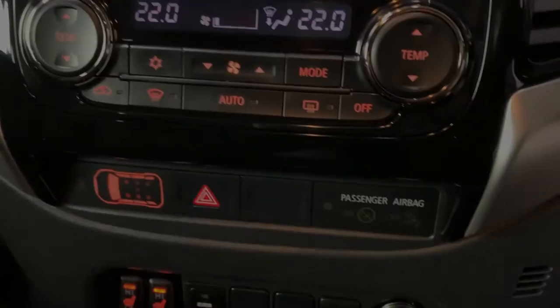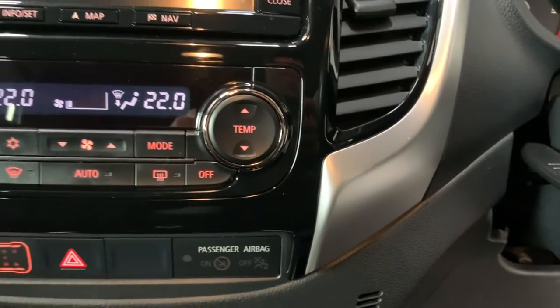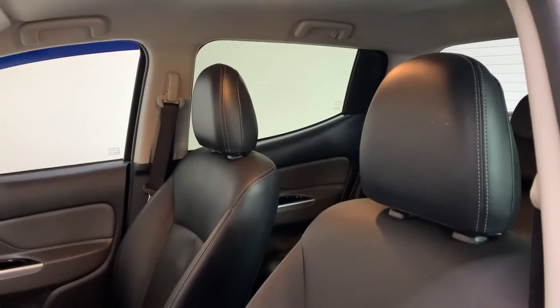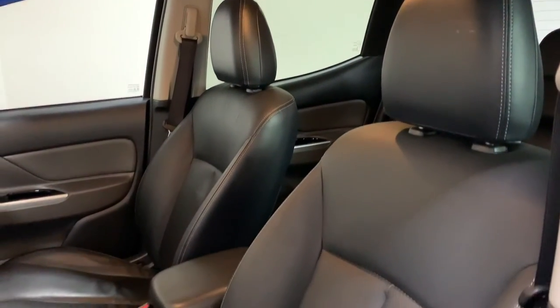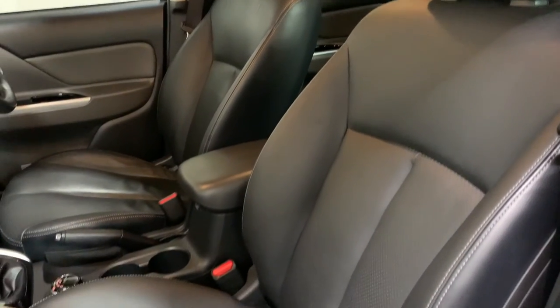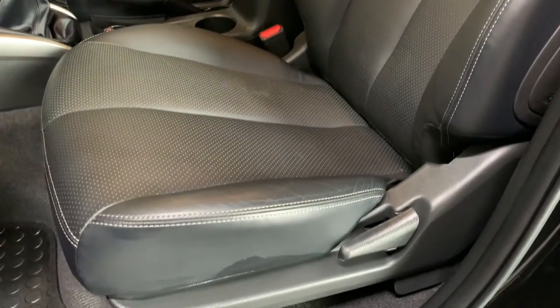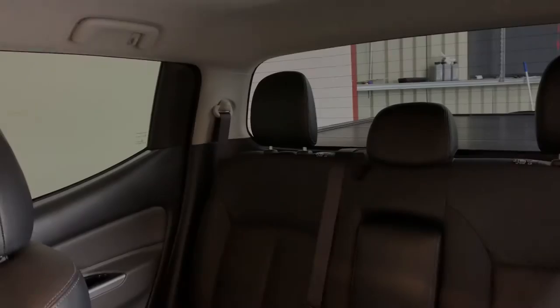We have dual zone climate control for separate temperature either side of the vehicle, and both front seats are heated. The driver's seat adjusts electrically and they're finished in black leather, perforated in the centre to let it breathe. I can't stress how much this interior is in brilliant condition — there's no wear on the plastics, the steering wheel, or the seats. All in great condition.